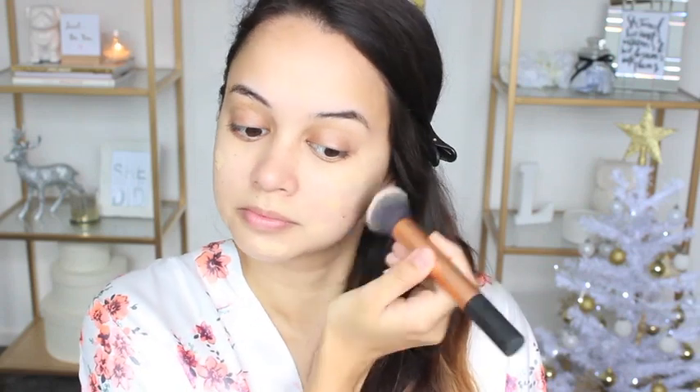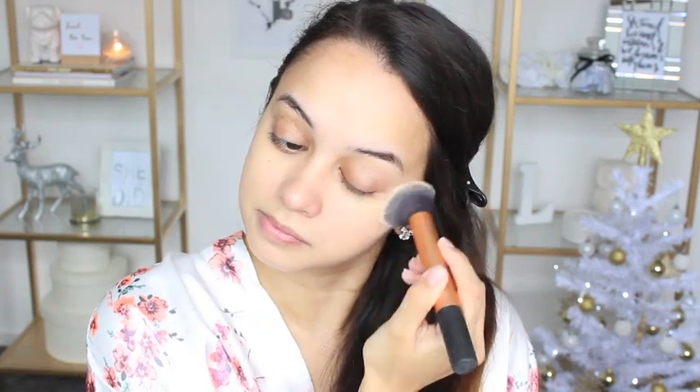From what I saw during the show, the models didn't have a heavy foundation on — they really let their natural skin show through. So for foundation I'm using the Chi Chi Fabulous and Flawless Foundation, applying that with a Real Techniques buffing brush.